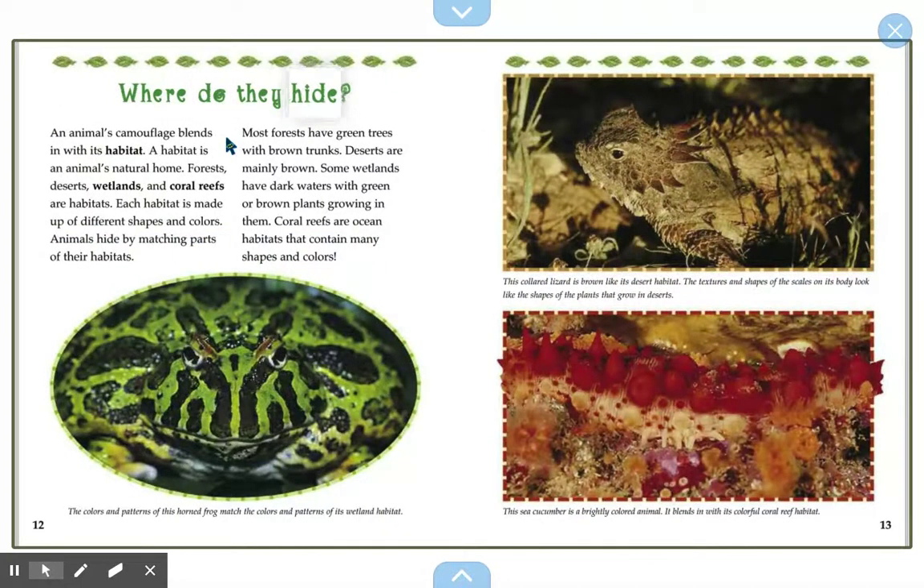Where do they hide? An animal's camouflage blends in with its habitat — the animal's natural home. Forests, deserts, wetlands, and coral reefs are all habitats. Each habitat is made up of different shapes and colors. Animals hide by matching parts of their bodies to their habitats. Most forests have green trees with brown trunks. Deserts are mainly brown. Some wetlands have dark waters with green or brown plants. Coral reefs contain many shapes and colors. The colors and patterns of this horned frog match the colors and patterns of its wetland habitat.